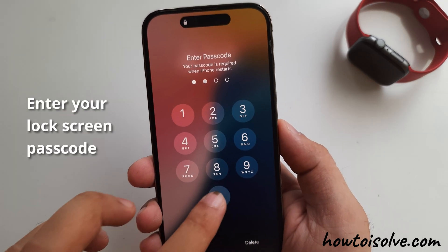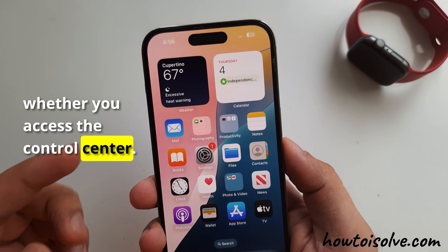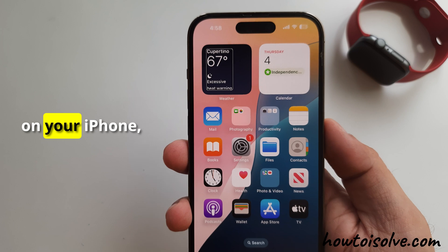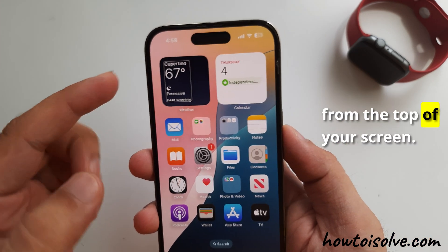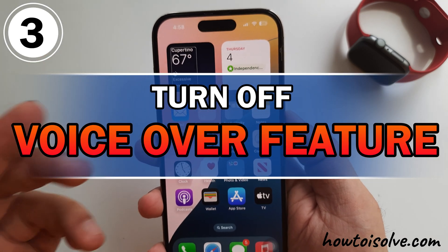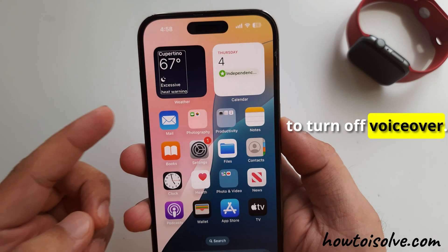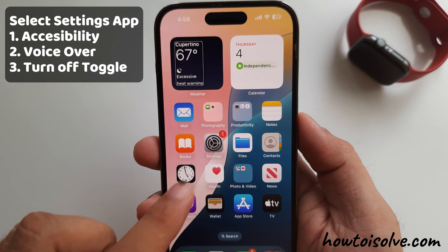Enter your lock screen passcode to unlock your iPhone and check whether you can access the Control Center. If you have enabled the VoiceOver feature on your iPhone, you won't be able to open the Control Center from the top of your screen. Follow the third handy solution: Turn off VoiceOver to fix it. Let's look at the manual steps to turn off VoiceOver. First, tap on the Settings app icon to select.